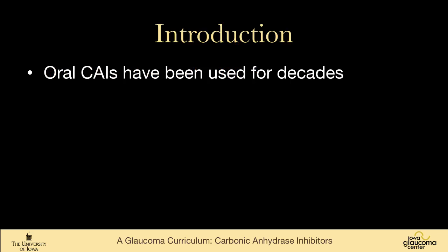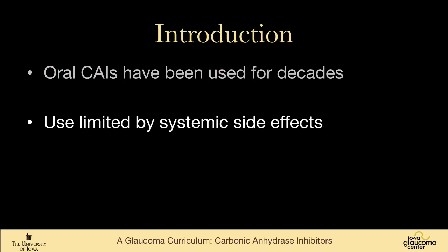Oral carbonic anhydrase inhibitors have been around for decades, and their use has been limited by systemic side effects that can be quite severe. However, there are patients who've been on oral carbonic anhydrase inhibitors for years and seem to get by fine. There is a very marked difference between individuals in how they deal with these medications.